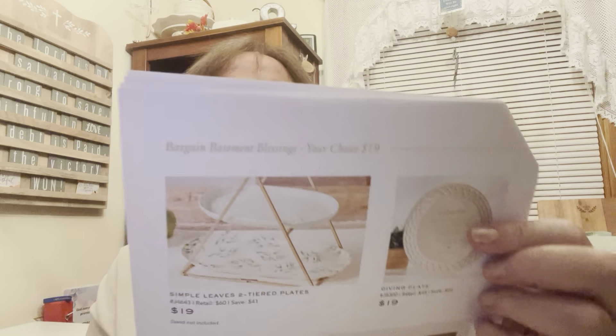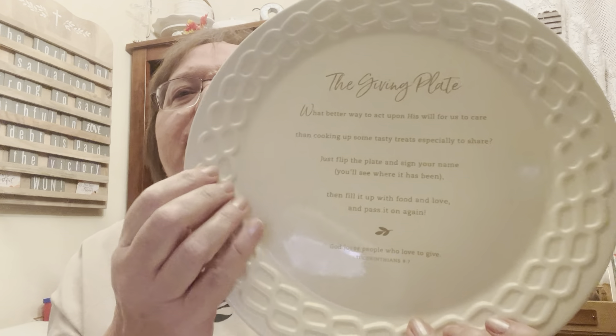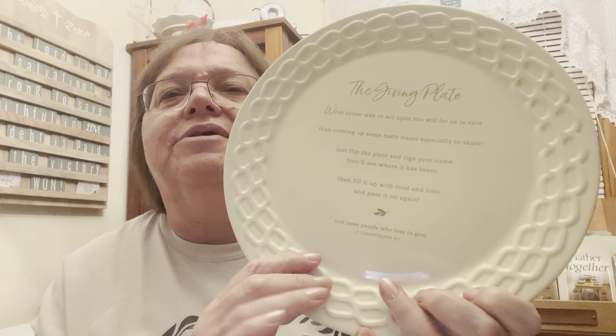I wanted to show you our Thanksgiving giving plate, which I haven't shown you for a while. This giving plate is beautiful — I love the textured border around the outside. It has a poem that reads: 'The Giving Plate — What better way to act upon His will for us to care than cooking up some tasty treats especially to share. Just flip the plate and sign your name, you'll see where it has been. Then fill it up with food and love and pass it on again.' It references 2 Corinthians 9:7 — 'God loves people who love to give.' The original idea is that you fill it up with a treat, give it to somebody, and that somebody keeps the plate and then fills it up and passes it on to somebody else.